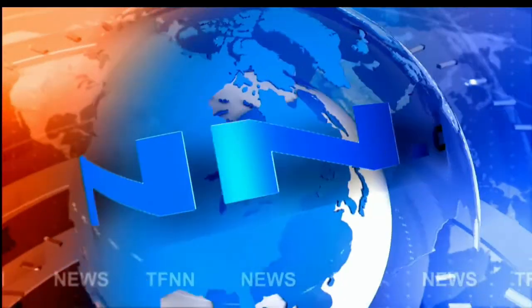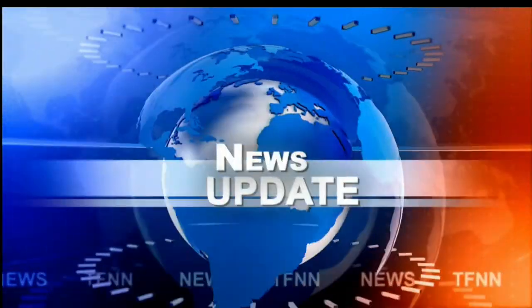T.F.N.N. Headline News Update. Good afternoon, folks. Steve Rhodes coming to you live from the shores of — well, it was rainy — Delray Beach, Florida, but I do see the sun is out now. That must mean we've got rainbows out there. But this is your 1 p.m. update.